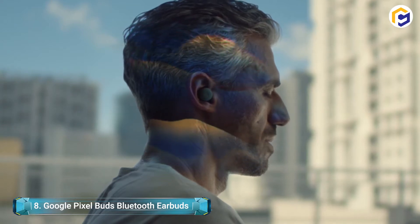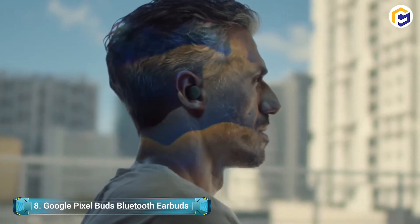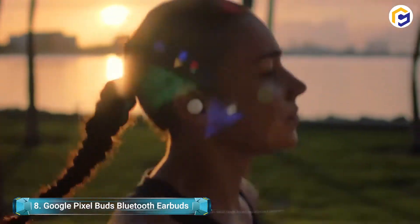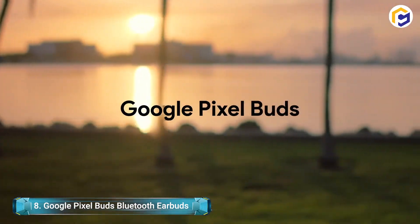Made with a hybrid design, these earbuds seal in the bass and high-pitched notes. Yet there's a spatial vent underneath that lets in some natural sound for awareness. With a beamforming microphone, they ensure your voice is heard anywhere.